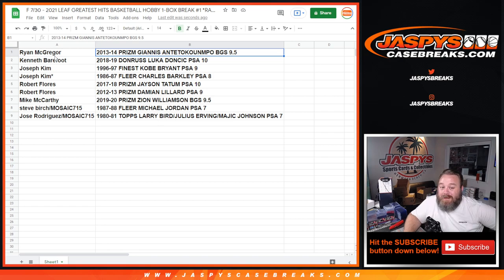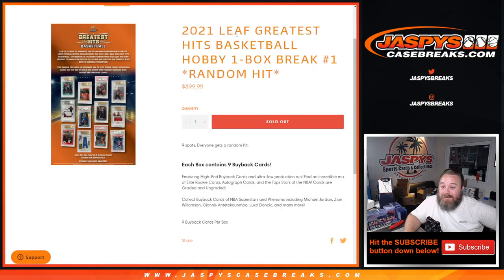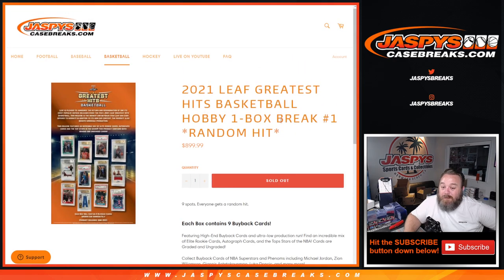Congratulations everyone — incredible box! We've got one more in the store. That was fun, let's do it again. That was 2021 Leaf Greatest Hits Basketball hobby one box break, random hit number one, from jaspyscasebreaks.com. I'm Sean — thanks for hanging out, we'll see you next time.